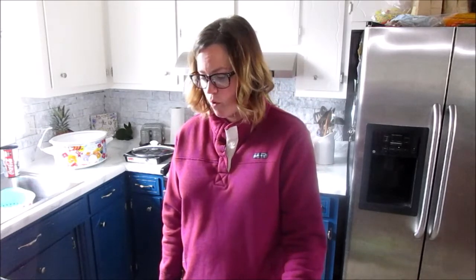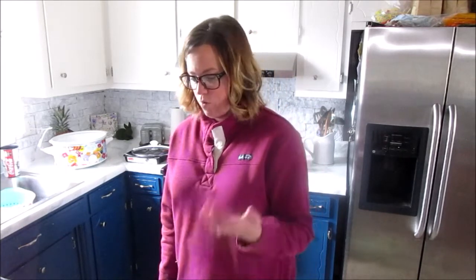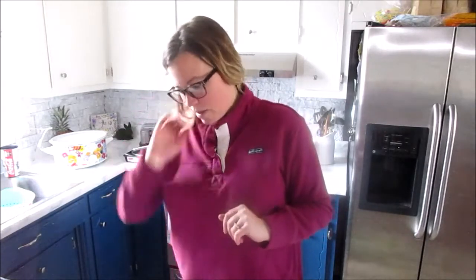It ended up being like $48 for all of it, which was great. That will get us through tonight and tomorrow night, and of course the chicken will last longer than that because that's almost 6 pounds — they're big old chicken breasts.